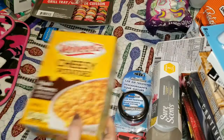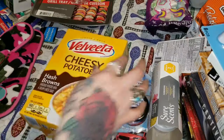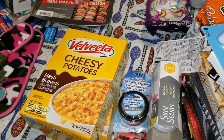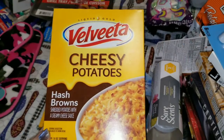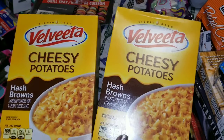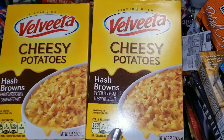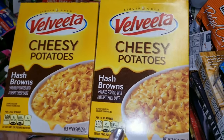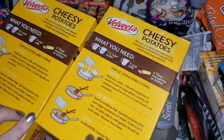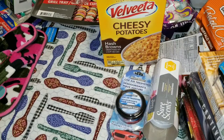The next things are new products by Velveeta cheese — Velveeta cheesy hash brown potatoes. Just shredded potatoes with a creamy cheesy Velveeta sauce. I had never seen these before in the store so I grabbed them because, honestly, they look yummy.